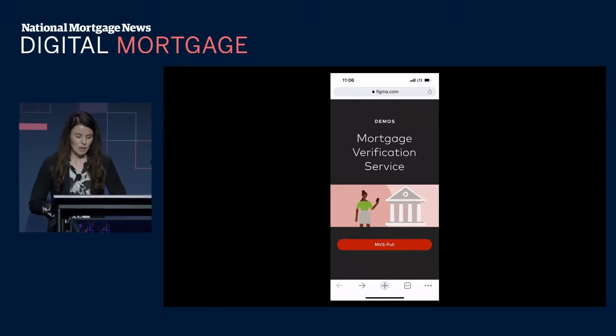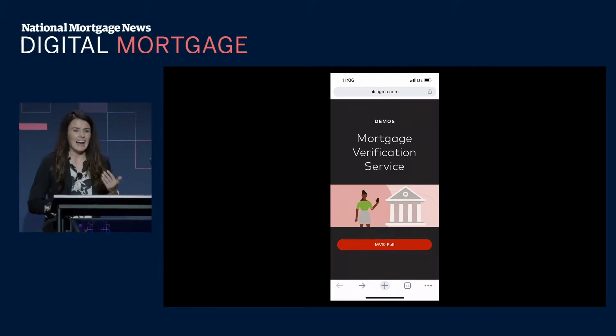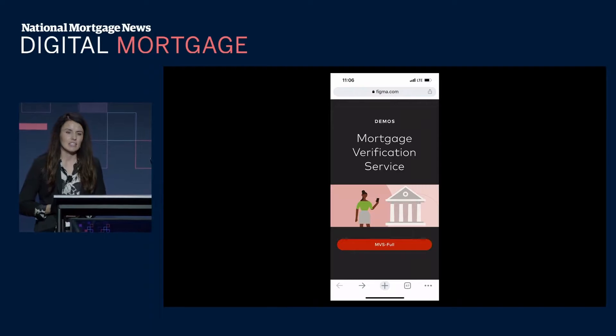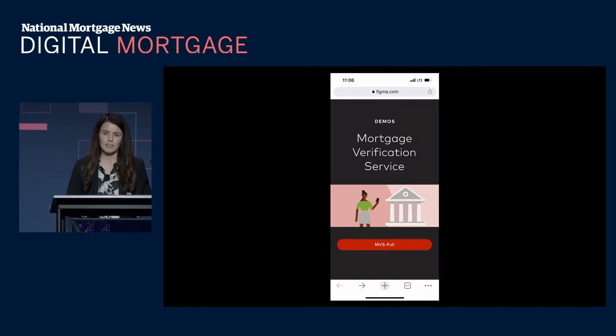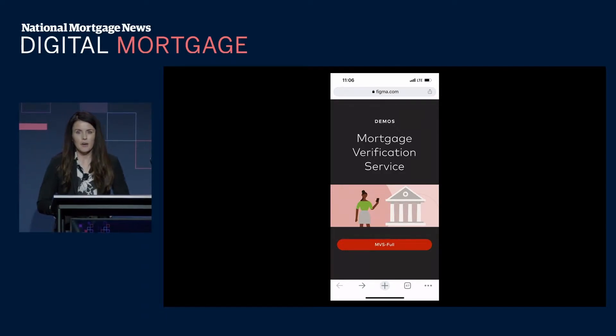If you're a lender right now, you're probably thinking: this sounds really great, but I'm struggling just to keep my pipeline full. Now might be the perfect time to adopt new technology. Technology enables scale — digital-first lenders are able to navigate the highs and lows of market conditions with less impact on their business operations. Looking back five years, four of the top 10 lenders of 2017 have been displaced. The time to digitize your offerings is now.